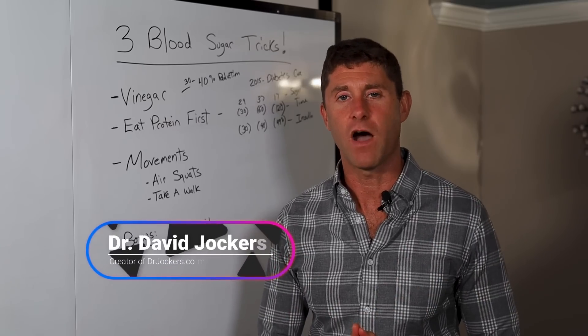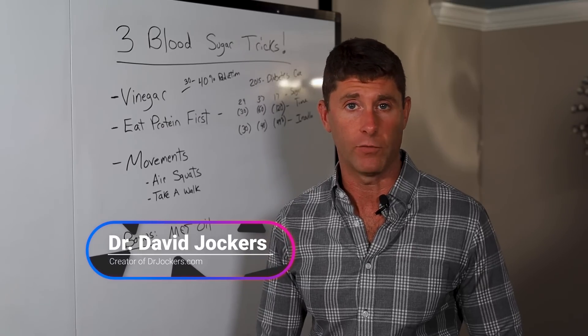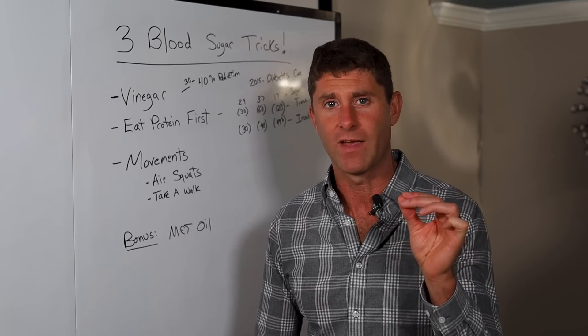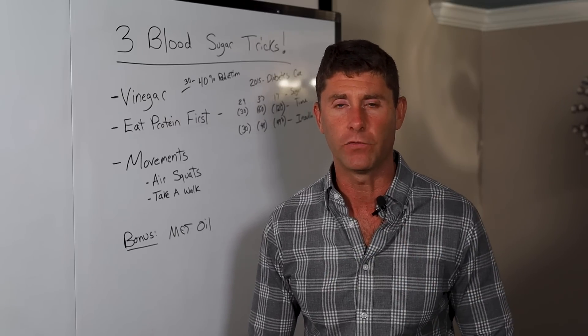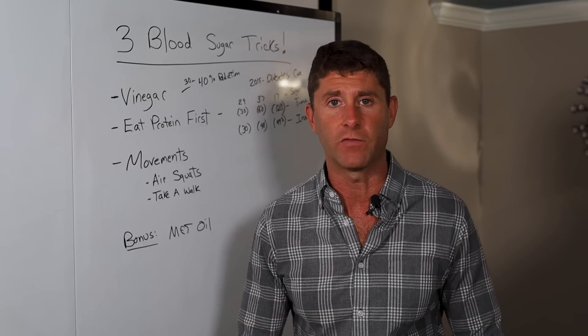Hey guys, I'm here with you today to talk about three simple tricks to stabilize your blood sugar levels. We know high blood sugar is such a big problem. When sugar molecules go up, they create something called advanced glycation end products, or AGEs. These are highly reactive molecules that oxidize or rust our body from the inside out.